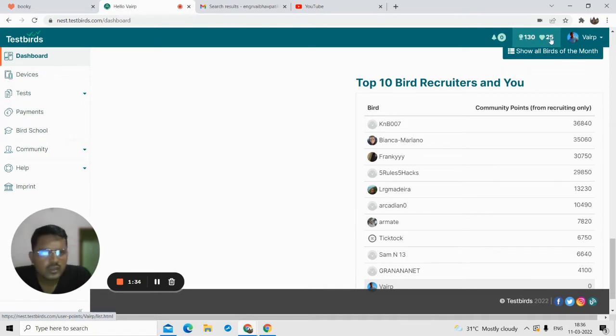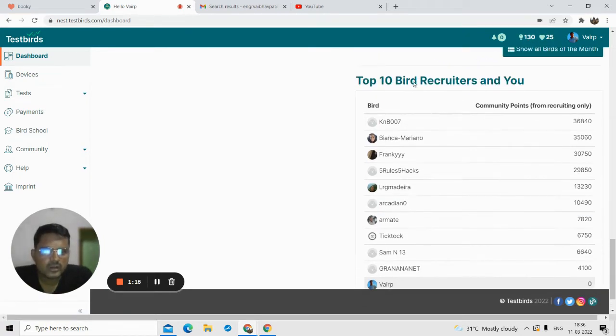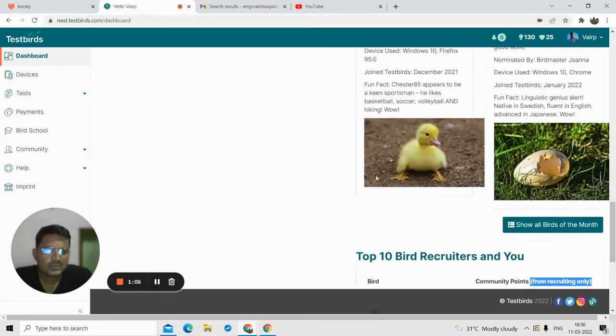You can see two numbers — 25 and 130. The 25 represents community points I've earned, and 130 represents experience points. Experience points increase as I complete tests successfully. So there are two types of points: experience points and community points. The top 10 people listed have brought more people to the platform and gained community points from recruiting.